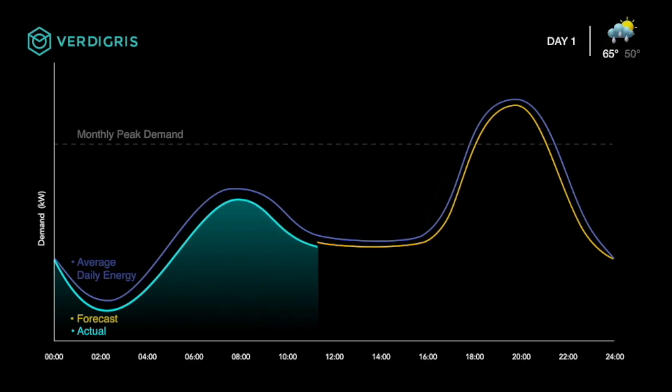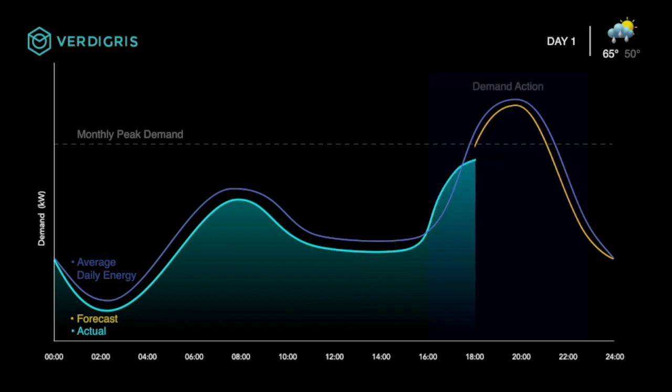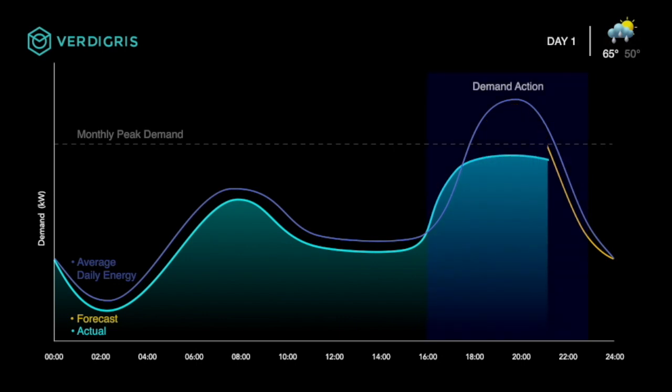With our unique forecasting technology, adaptive automation is able to identify when the usage is predicted to exceed the peak demand threshold for the month. The AI will then enact controls to pre-cool or preheat outside of the demand event. As a result, we can reduce the customer's peak demand usage and costly peak demand charges.